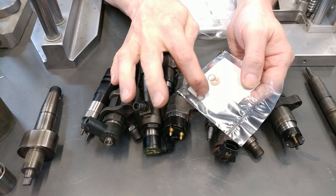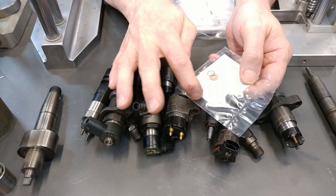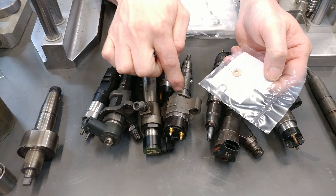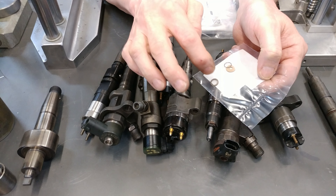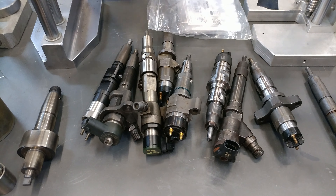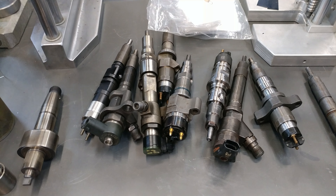Your high pressure can actually blow this seal. This seals the outer part against the inside of the injector, and the inner part seals the control valve — the valve head assembly. You've got a control valve and a valve head.